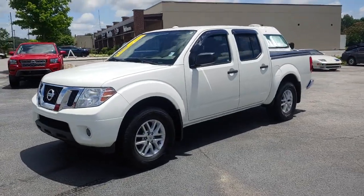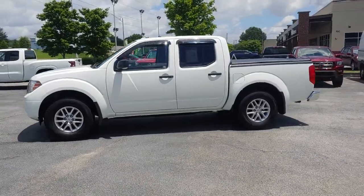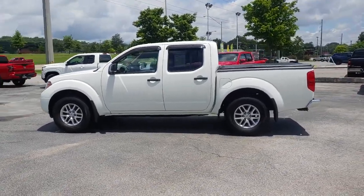You're going to love the 2017 Nissan Frontier. This vehicle is an outstanding buy with fewer than 50,000 miles on the odometer.